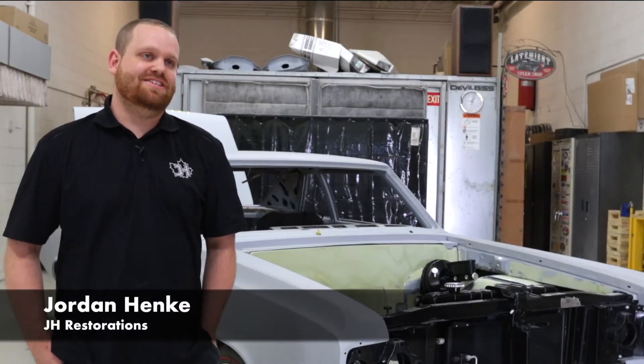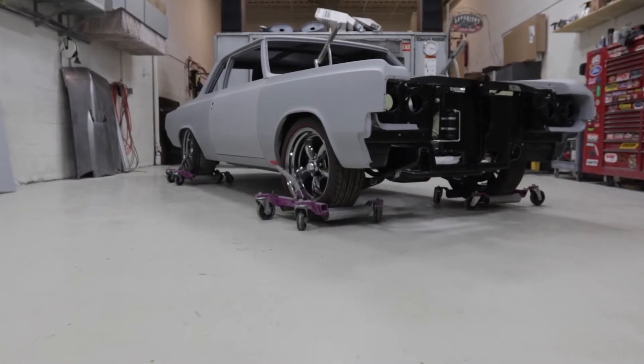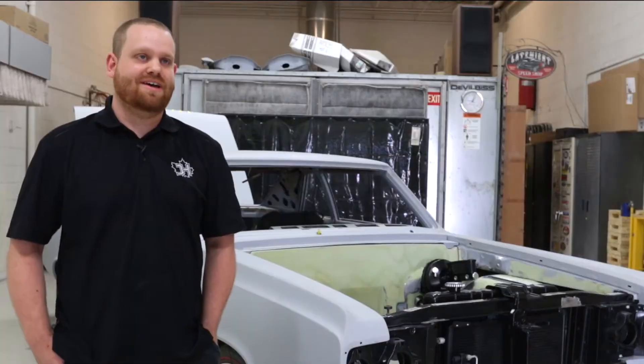This is a 1965 Oldsmobile 442 — a classic muscle car. When someone says 442, everyone knows it's one of those iconic muscle cars.